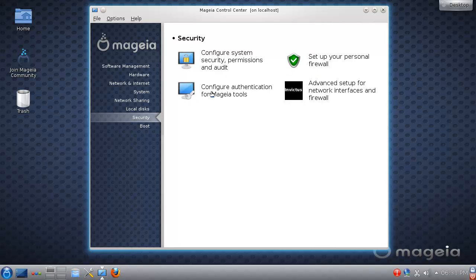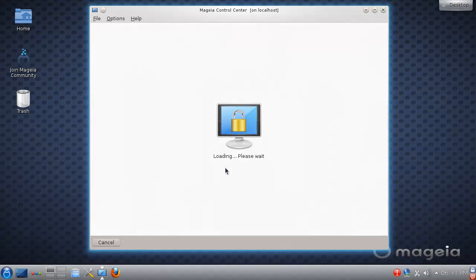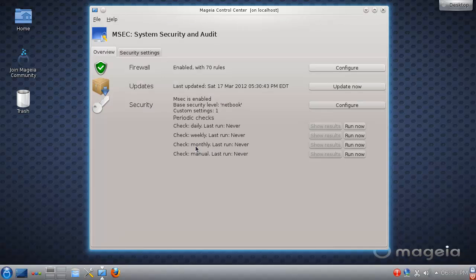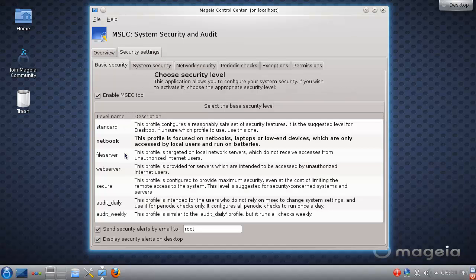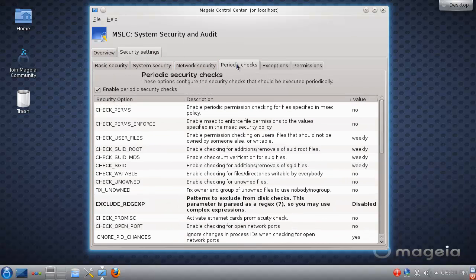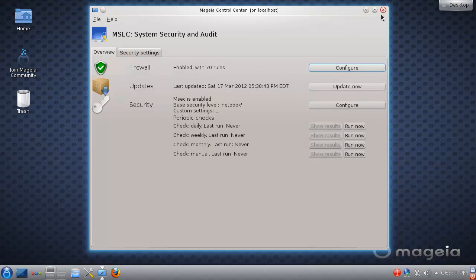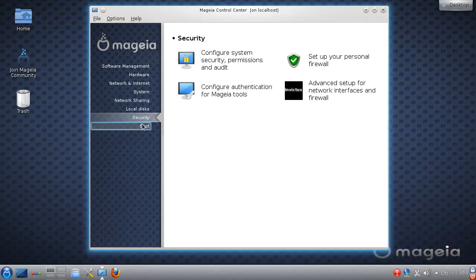In security you have a very cool setup here which covers the firewall and other stuff. You can also run security audits here to see whether or not you have security issues. There's a whole bunch of settings and configurations available, which is pretty awesome.